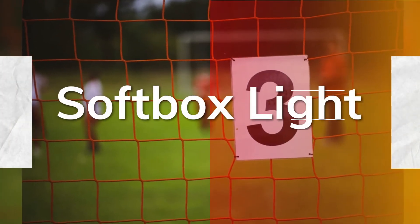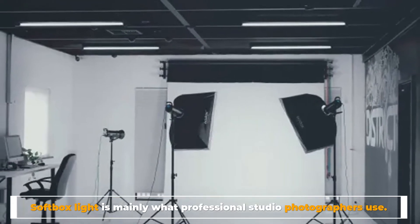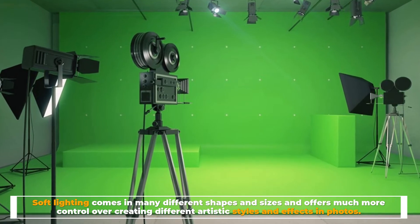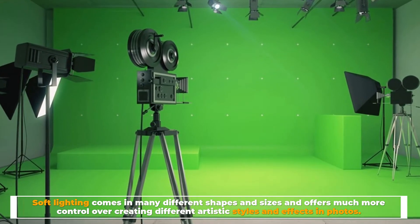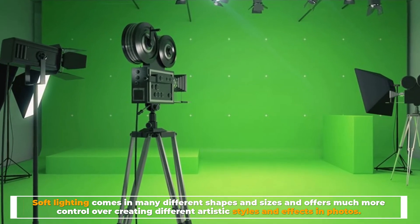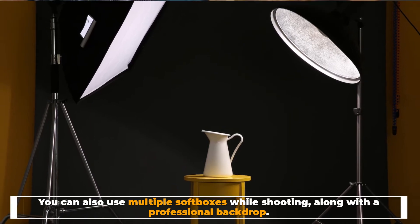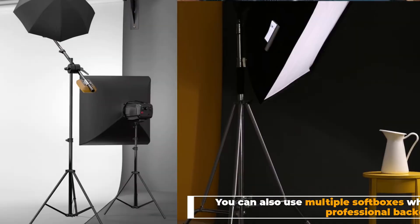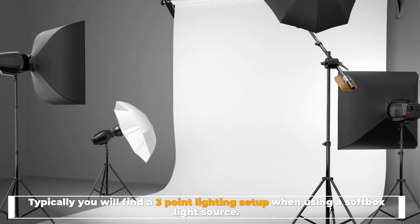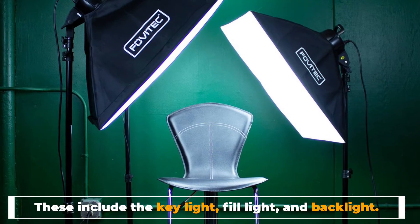Number three: softbox light. Softbox light is mainly what professional studio photographers use. Soft lighting comes in many different shapes and sizes and offers much more control over creating different artistic styles and effects in photos. You can also use multiple softboxes while shooting along with a professional backdrop. Typically you will find a three-point lighting setup when using a softbox light source — these include the key light, fill light, and backlight.